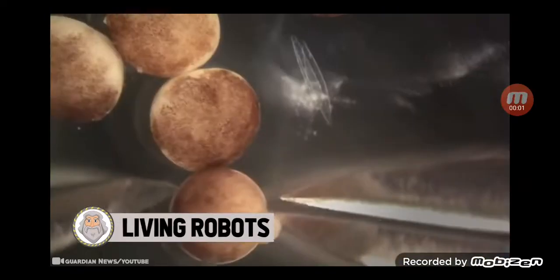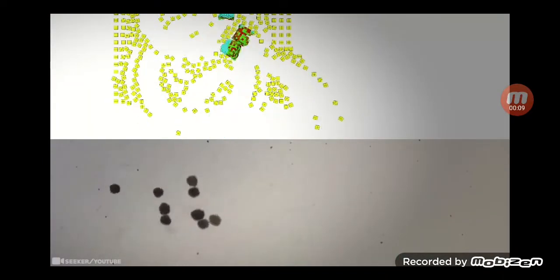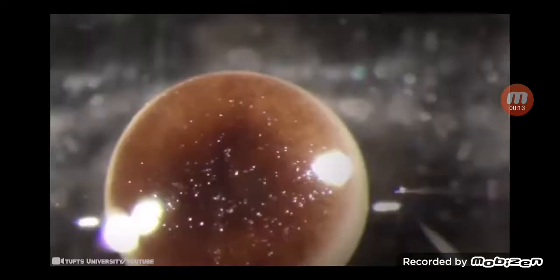Living Robots. A team of biologists and computer scientists created these novel, tiny, self-healing biological machines from frog cells. Named Xenobots after the African clawed frog, the machines are less than .04 inches wide, small enough to travel inside human bodies.